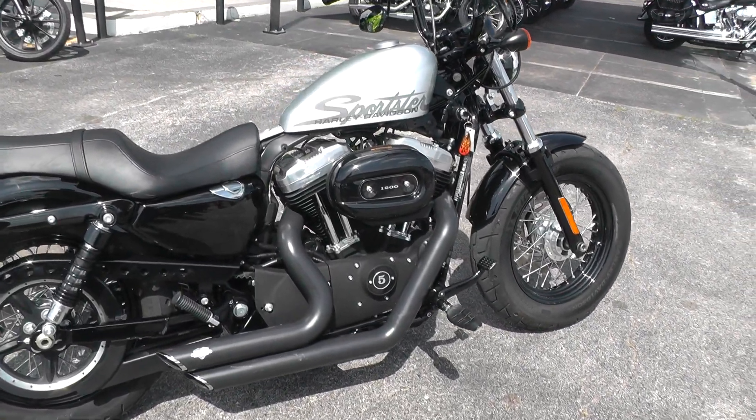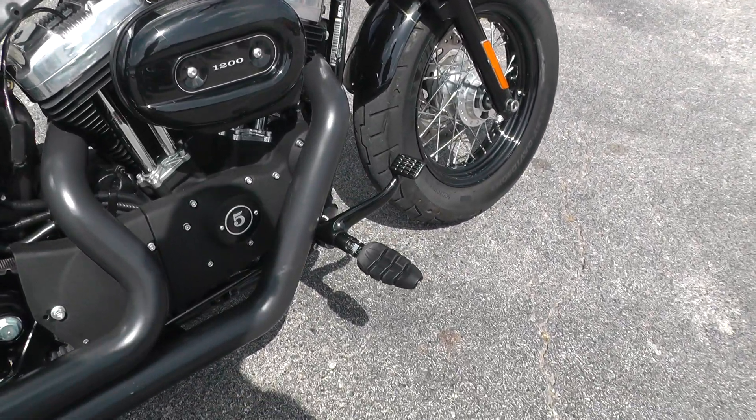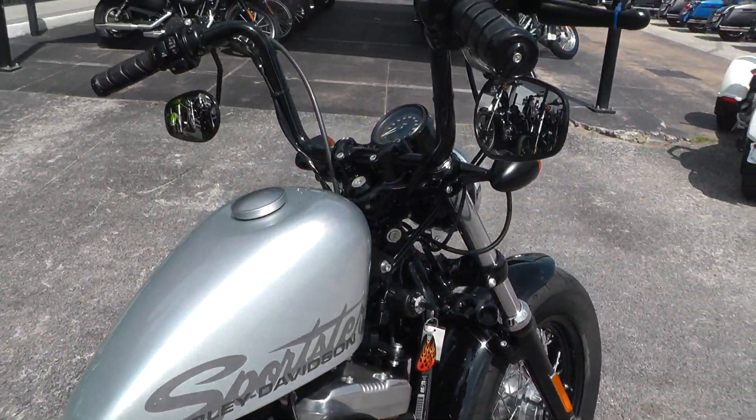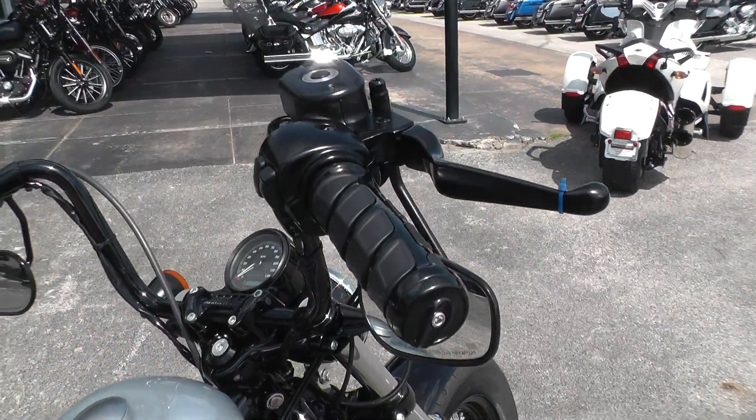It's got forward mount foot controls on it with some upgraded pegs, a set of Vanson-Hinds exhausts, upgraded hand grips, and lots of black powder coating on this bike.